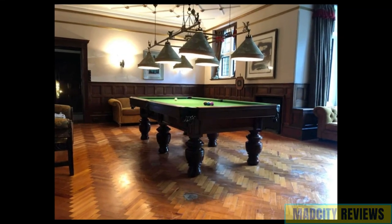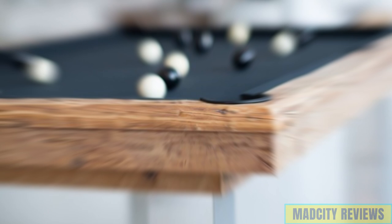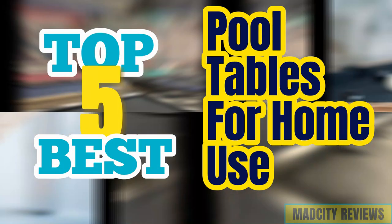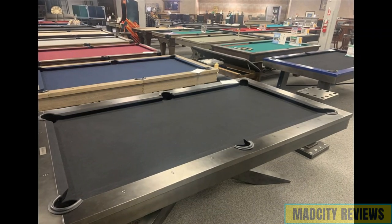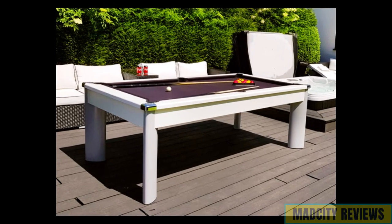Greetings, pool aficionados and home entertainment enthusiasts. Today, we're diving into the realm of leisure with our selection of the top five best pool tables for home use. Get ready to elevate your leisure time with these premium picks designed to bring the excitement of the game into the comfort of your own home.